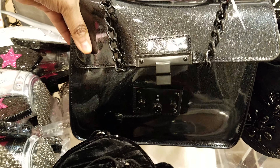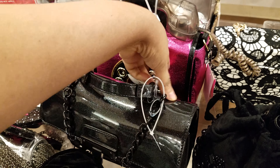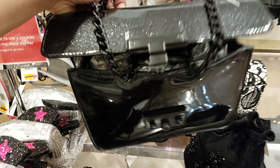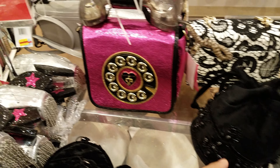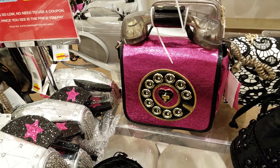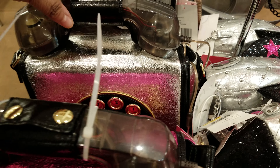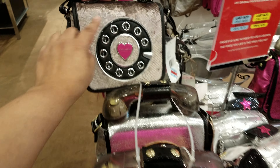This one right here is going to be a Steve Madden. If it's on clearance it's going to be $21.96. They do have a lot of the phone ones by Betsy here — lots of phone ones — and I think the phone ones are $27. That's a little one.